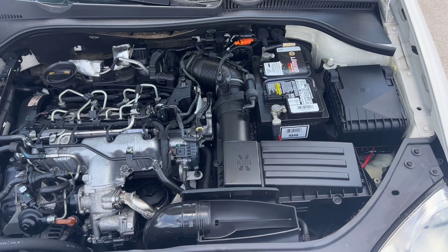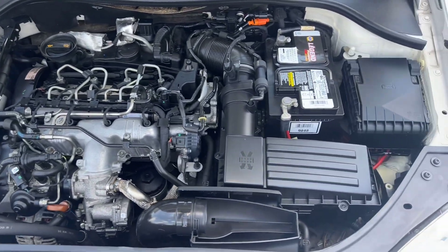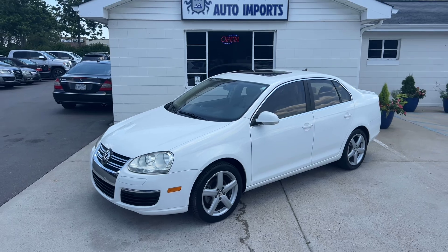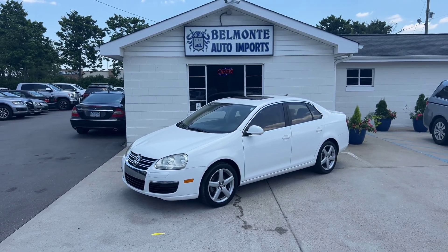Last but not least, here's your 2.0 liter inline-four diesel engine — she's sounding good and looking fantastic. So there you have it, folks — that was the 2009 Volkswagen Jetta TDI here at Belmonte Auto. Six-speed manual — can't forget that — that's the fun part.